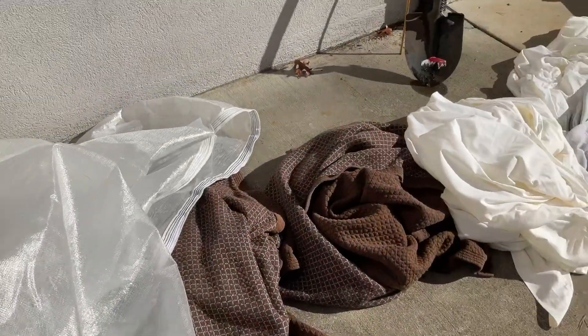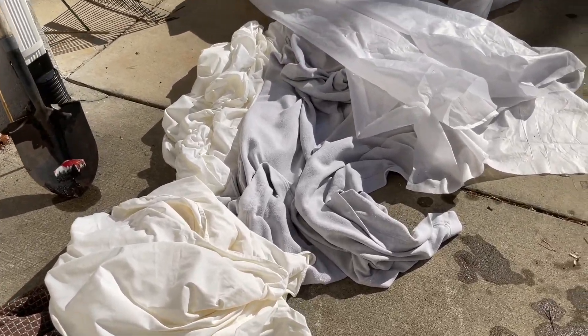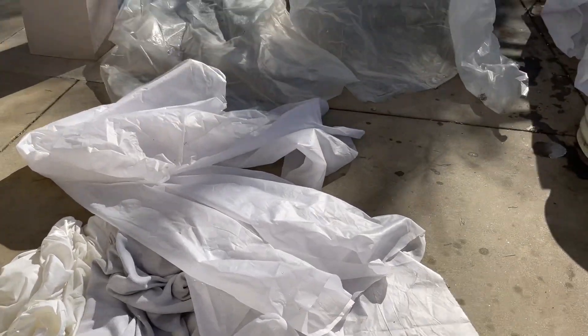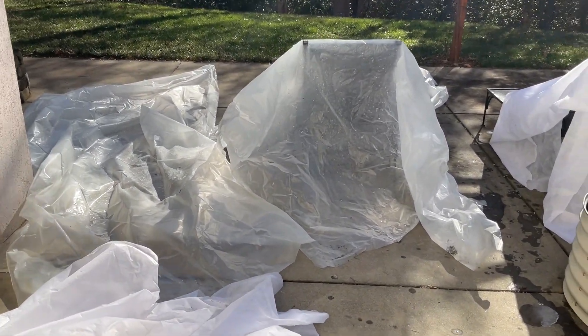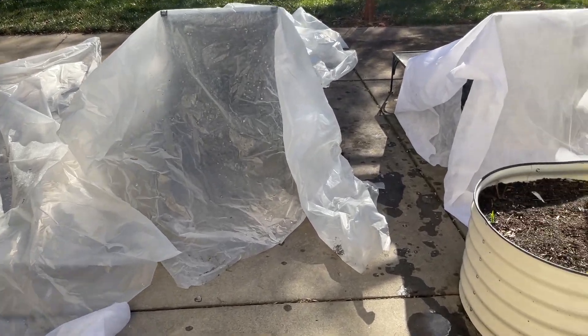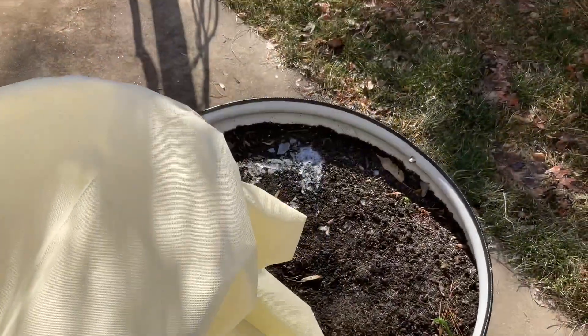So here is the aftermath. Lots of coverlets and blankets and things to wash and dry, and lots of plastic to try to dry out so I can put it away. Now let's have a look at what's under this cross cloth.